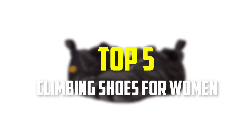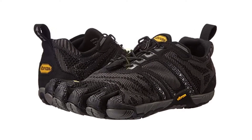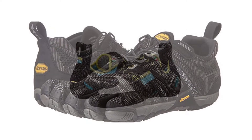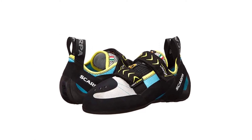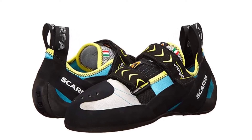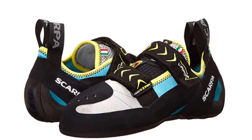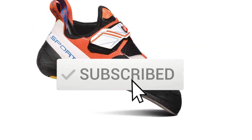Hey guys, in this video we're gonna be checking out the top 5 best climbing shoes for women that are available on the market for their true quality. I made this list based on my personal opinion and hours of research, and have listed them based on popularity, quality, price, durability, user opinions and more. If you want to see more information and the updated price, you can check out the description below, and also make sure to subscribe for more reviews.